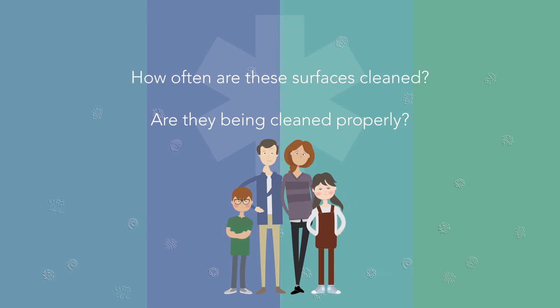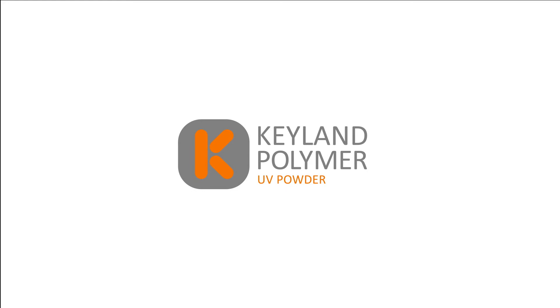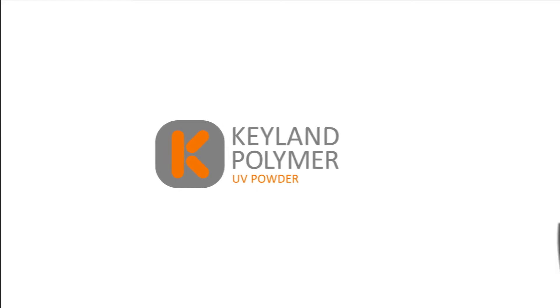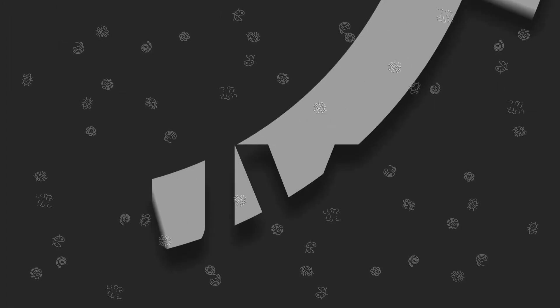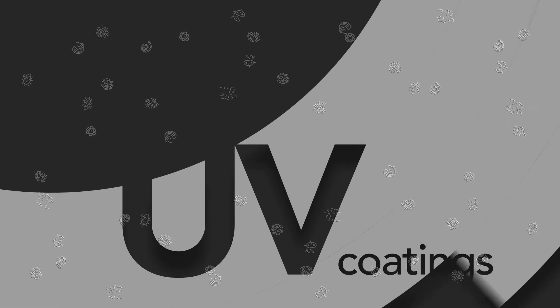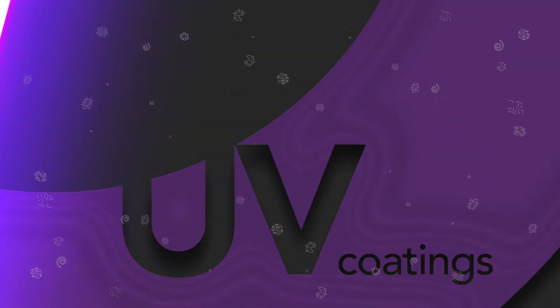Keyland Polymer now offers antimicrobial protection in its UV Max line of UV cured powder coatings. UV Max Defender adds antimicrobial protection against harmful viruses and bacteria to products finished with UV cured powder coatings.